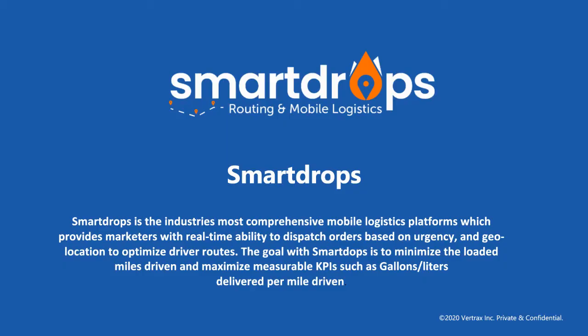The next piece of the puzzle is: once you know who needs a delivery, how do you get it there in the most efficient way possible? Our program, Smart Drops, directly interfaces with and pulls information from the Vertrax Tank Monitoring Service seamlessly. Our goal is to provide the most efficient routes from dispatch to drivers and real-time flow of information back from those drivers to office staff, giving you measurable KPIs such as gallons and liters per mile driven, your most efficient pieces of equipment, and unparalleled insight into what's happening day-to-day in your operation.